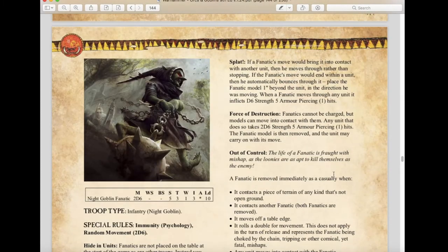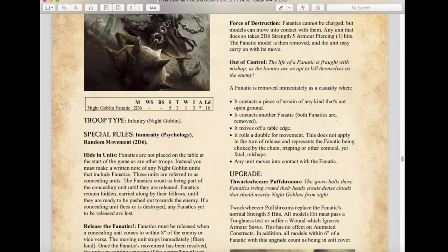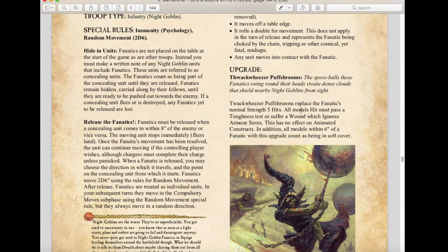Fanatics have also been nerfed slightly — their attacks are now 2d6 Strength 5 with Armor Piercing -1 hits, whereas previously they ignored armor saves entirely. However, you can upgrade them with the Thwacker Weezer Puff Puff Shrooms from Age of Sigmar: instead of Strength 5 hits, all models hit must pass a toughness test or suffer a wound ignoring armor saves, restoring that armor-ignoring effect. This has no effect on animated constructs, and all models within 6 inches of a fanatic with this upgrade count as being in soft cover — a tactical choice.